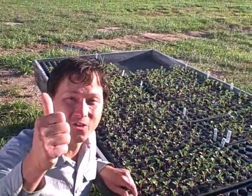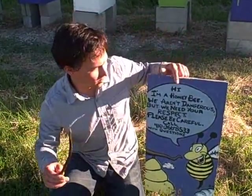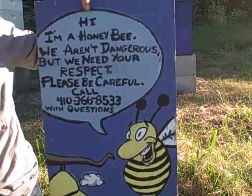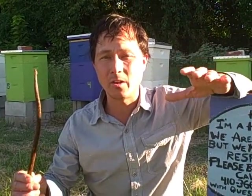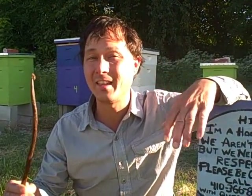Much like at any farm they also have some beehives and there's a sign here: 'Hi, I'm a honeybee. We aren't dangerous but we need your respect, please be careful.' I want to encourage you guys to keep some bees if it's allowable in your area. It'll only increase the pollination of your farm and also may provide you with some honey. But don't steal all the honey because the bees need some as their food source for the winter — only take the extra honey.